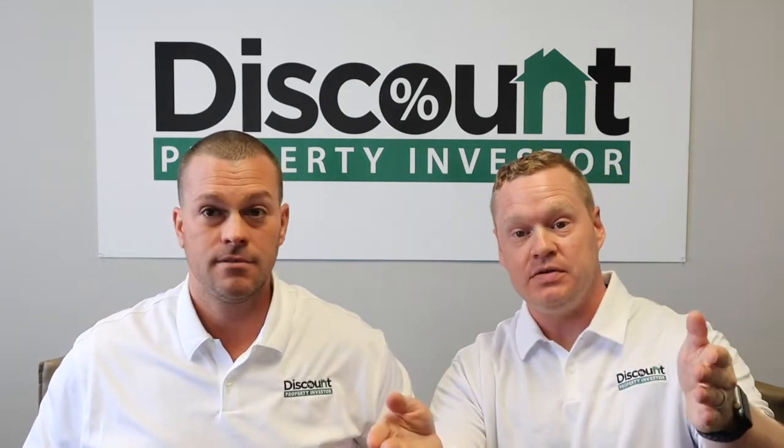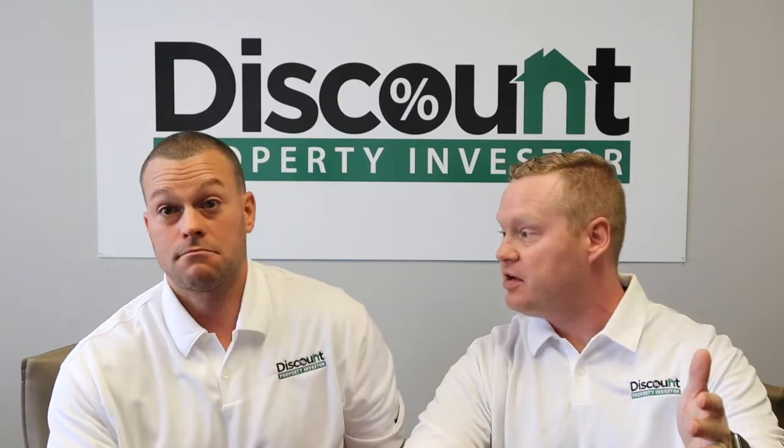Somebody wrote that? Have they not seen our free wholesale course? So freewholesalecourse.com — visit the link below. That's all you got to do.